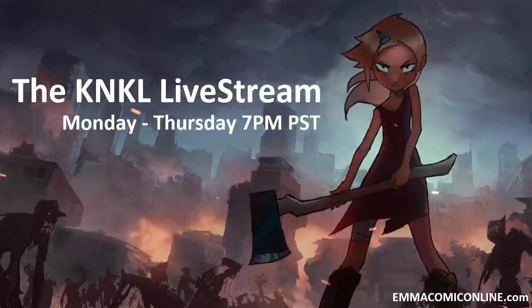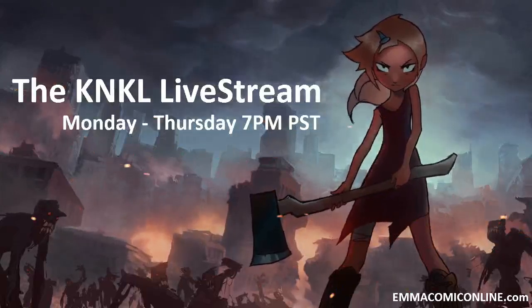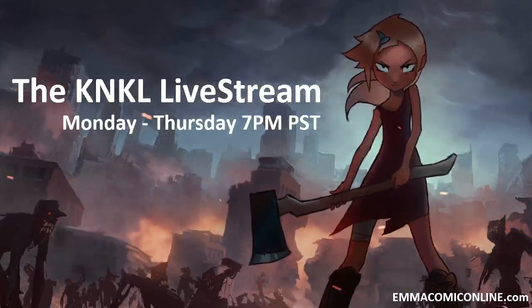Ladies and gentlemen, today is August 20th, 2013, and it is actually 8:01. I thought we were going to be super late. Today is the K&K Show, episode 94, where we learn to be better artists. I'm your host, Kim Lafferty, and today we are going to be drawing sexy ladies.